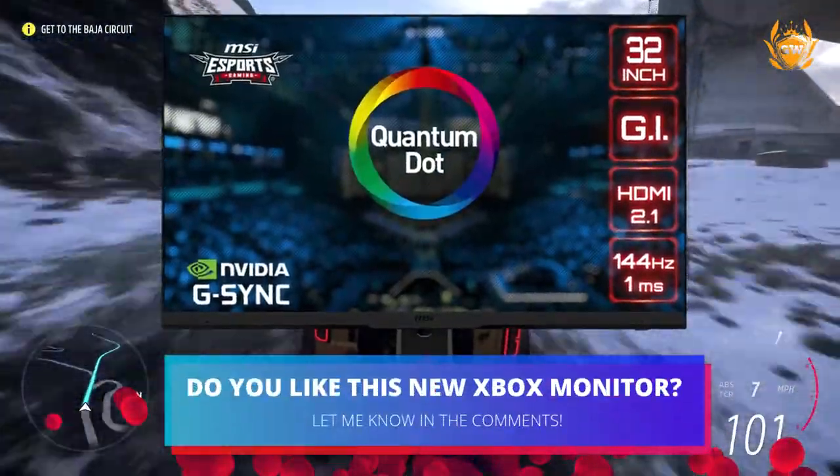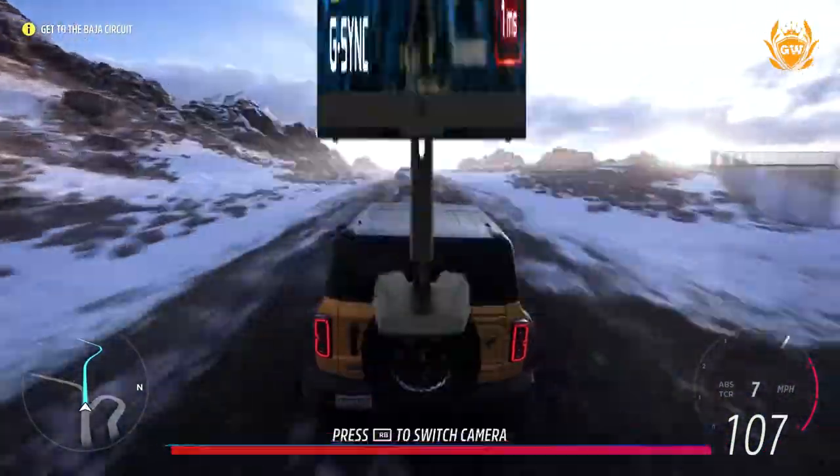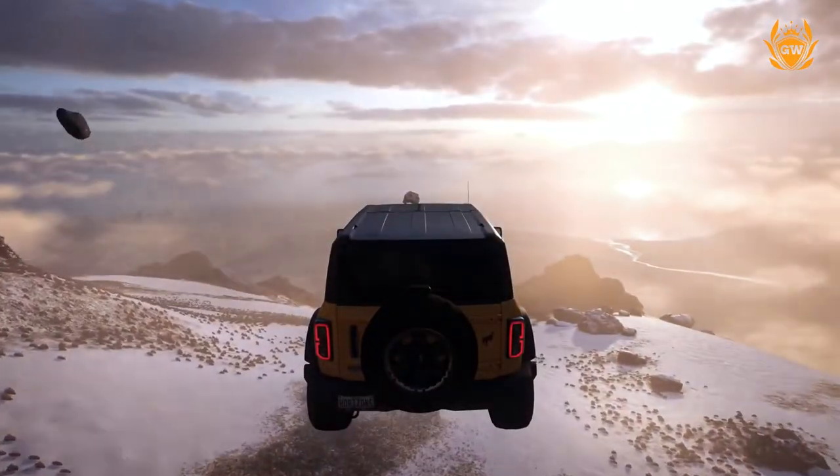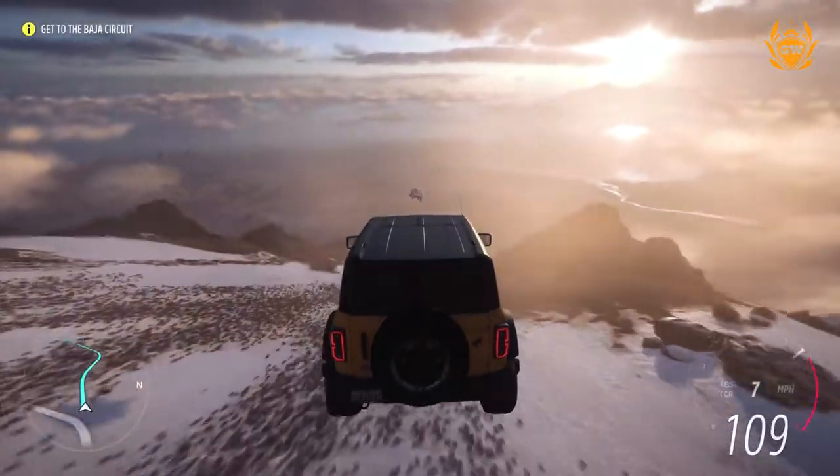What do you think about the new MSI Xbox Edition monitor? Let me know in the comments, and to check out more Design for Xbox monitors and TVs, click on the card on screen right now. Bye bye.